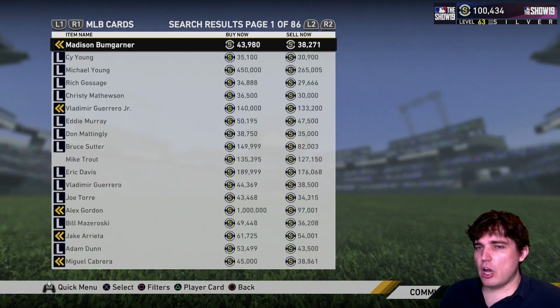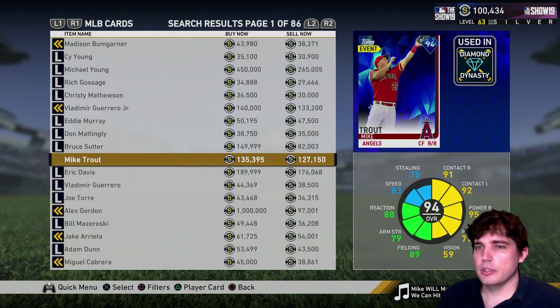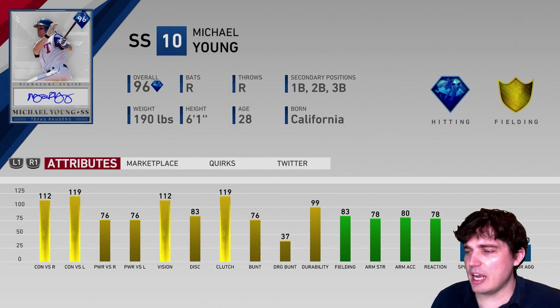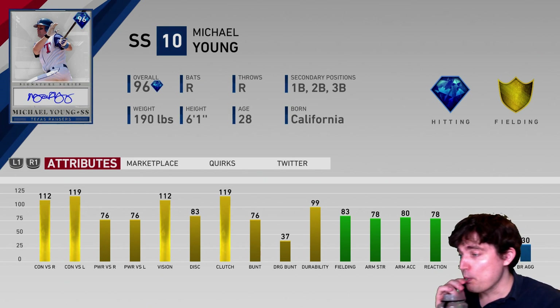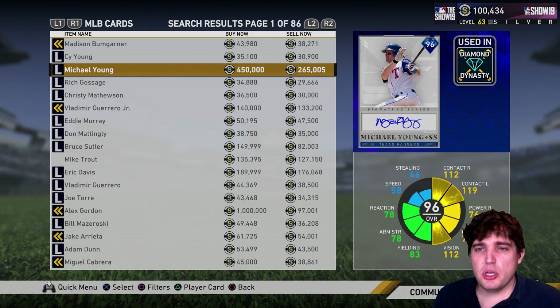Number 3 is auctionable — Michael Young. He's amazing for this meta right now because the meta is basically all contact and vision, and he's got good fielding. Speed is lesser than you'd like to see, but everything else is right there at first base and anything in the infield he's got. Great contact and vision — beautiful.